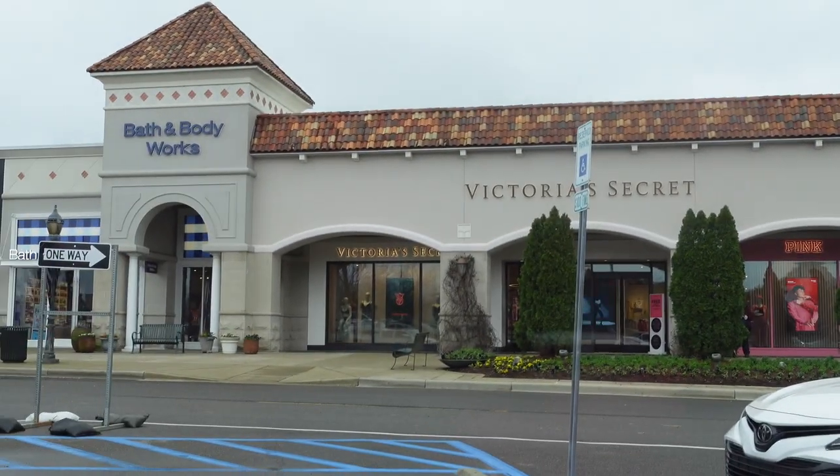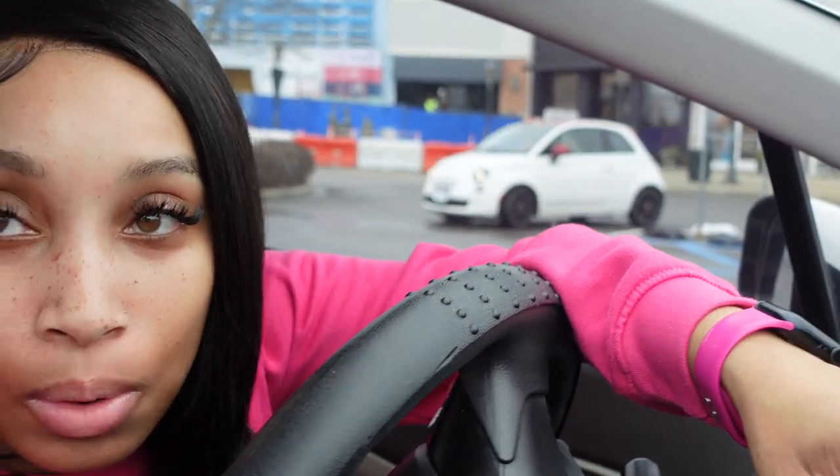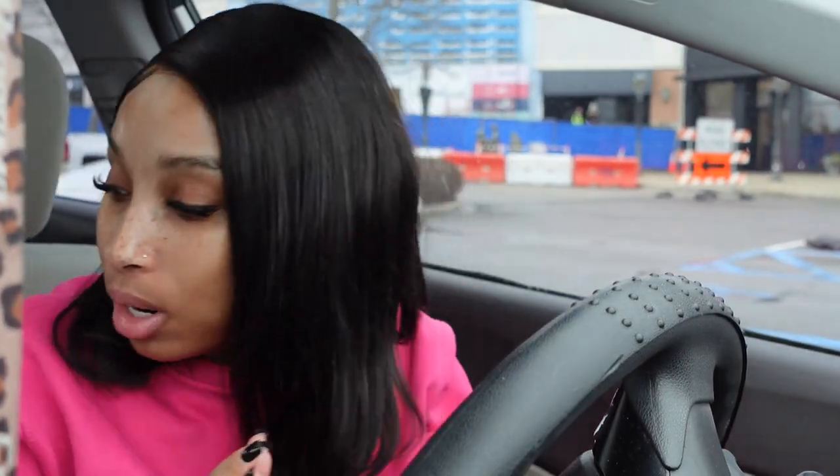Trader Joe's and Bath and Body Works are literally in the same plaza so I don't have to do that much driving around. Let's go ahead and get this over with.